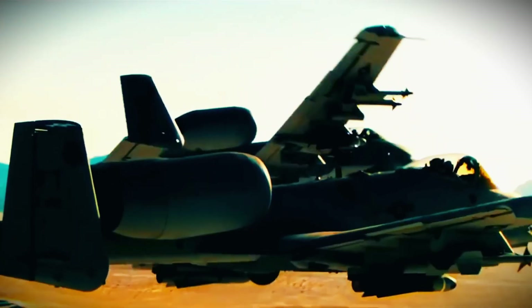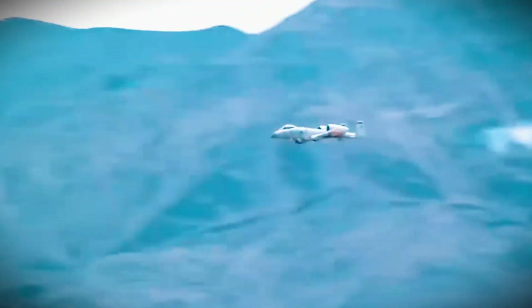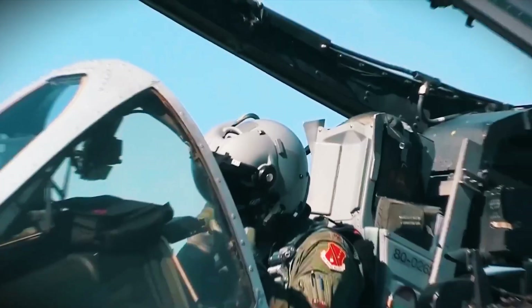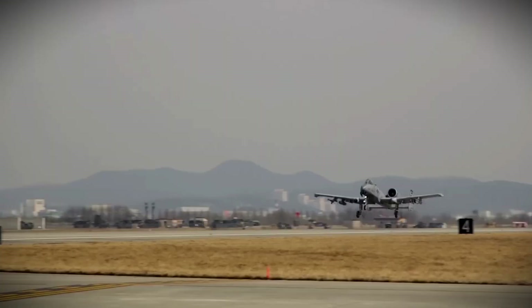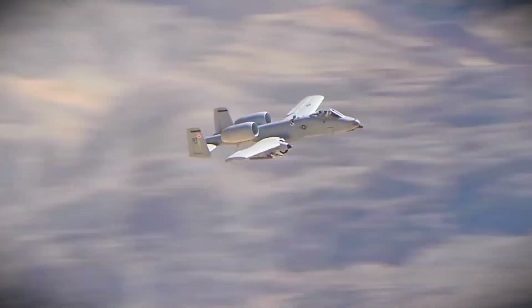The A-10 Warthog is back, and it's more powerful than ever. For years, people thought this old jet was too slow and outdated for modern war. Some even believed the military would retire it soon. But instead of shutting it down, the US Air Force has done something shocking — they've upgraded it into a beast that no enemy wants to face.